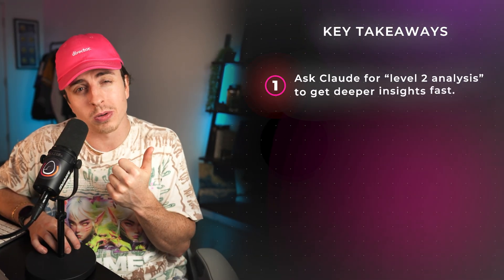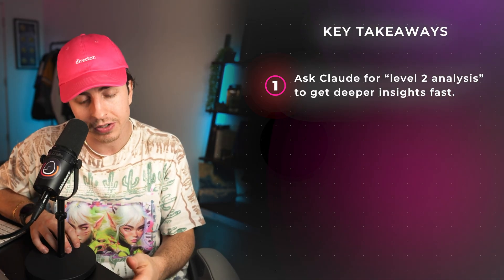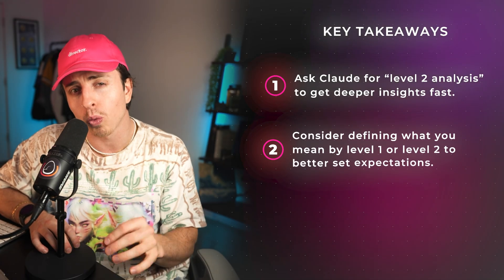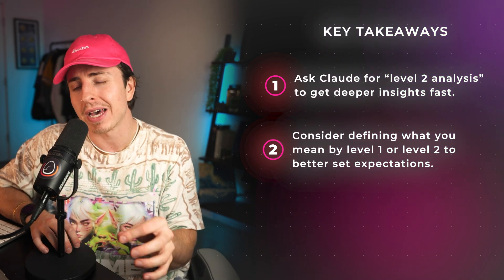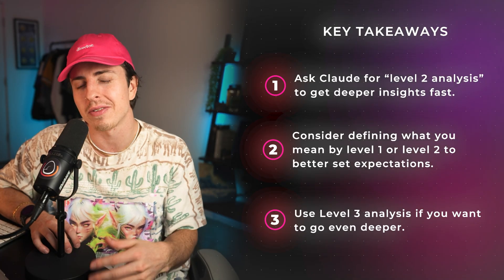If you can go to level two insights, what about level three? You can just say 'I want level three insights now.' But I would stop there — I find that if you go any deeper, it starts giving you crazy responses that aren't actually valuable. Key takeaways: simply asking Claude for level two analysis will instantly provide better results and give you analysis that isn't immediately obvious. Consider defining what you mean by level one or level two to better set expectations. And use level three analysis if you want to go even deeper.